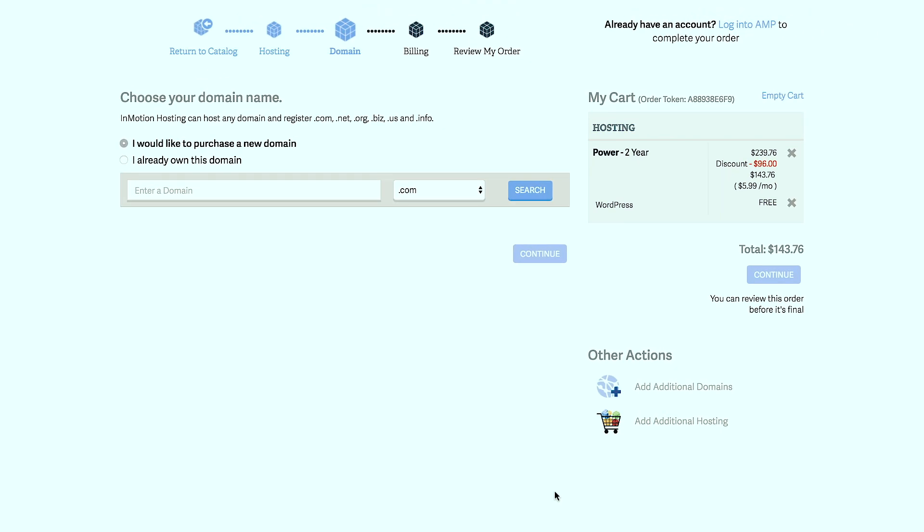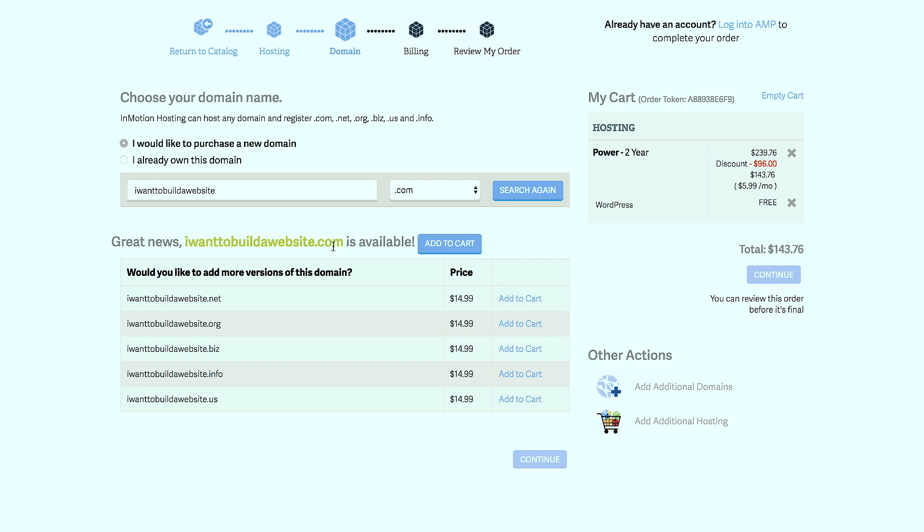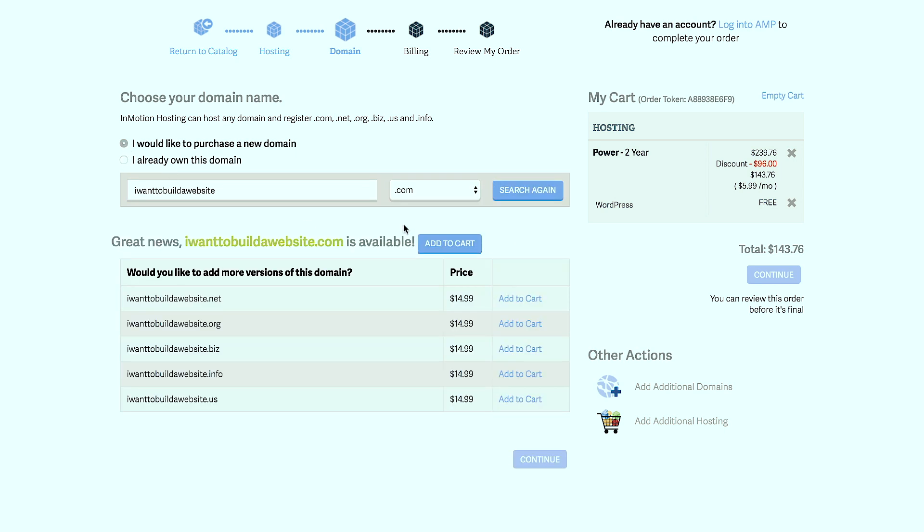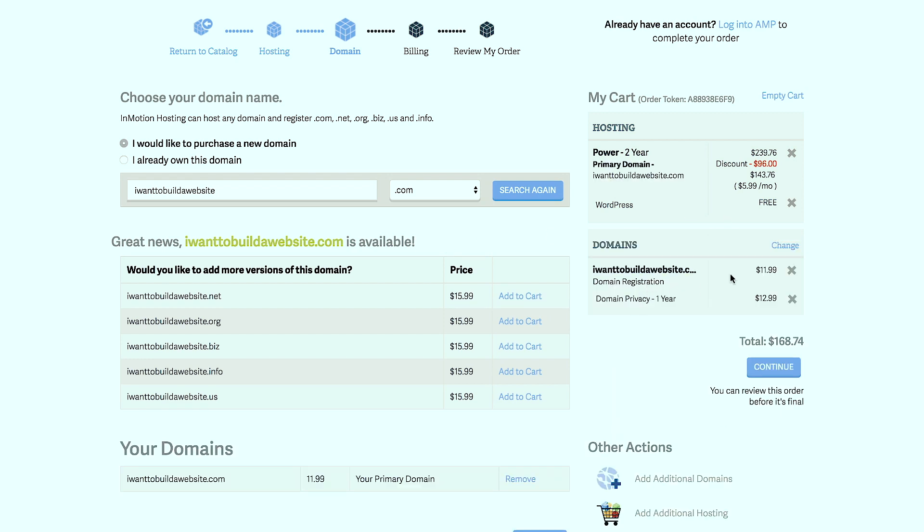This is where you choose your domain name. I'm assuming you don't have one, so here's where you add it - for example, Iwanttobuildawebsite.com. I recommend a .com extension. Hit search, and the system will check if that address is available. If your domain is already taken, keep trying until you find one that's available, then click add to cart. If you already have a domain name, you can enter it and continue.